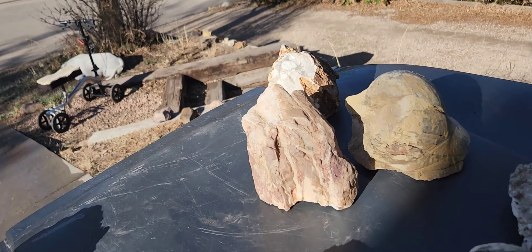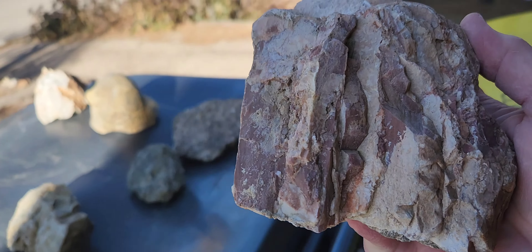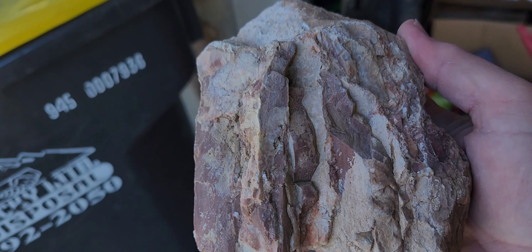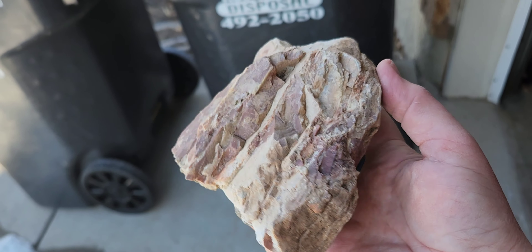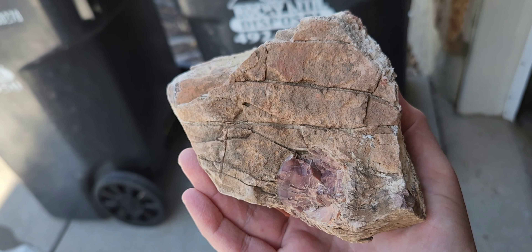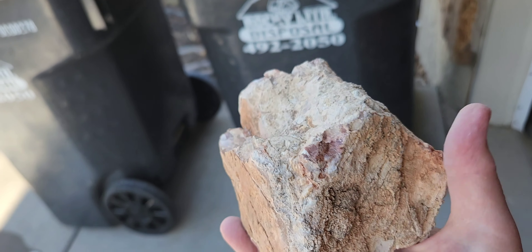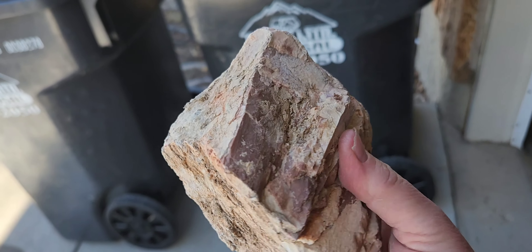And now these ones are cool. Check this out — I love this one. It actually looks better over here in this light. Look at that. Isn't that cool? And it has dazzling fluorescence. I mean, just unbelievable.